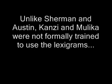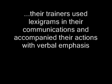Unlike Sherman and Austin, Kansi and Malika were not formally trained to use the lexigrams. Their trainers used lexigrams in their communications and accompanied their actions with verbal emphasis.